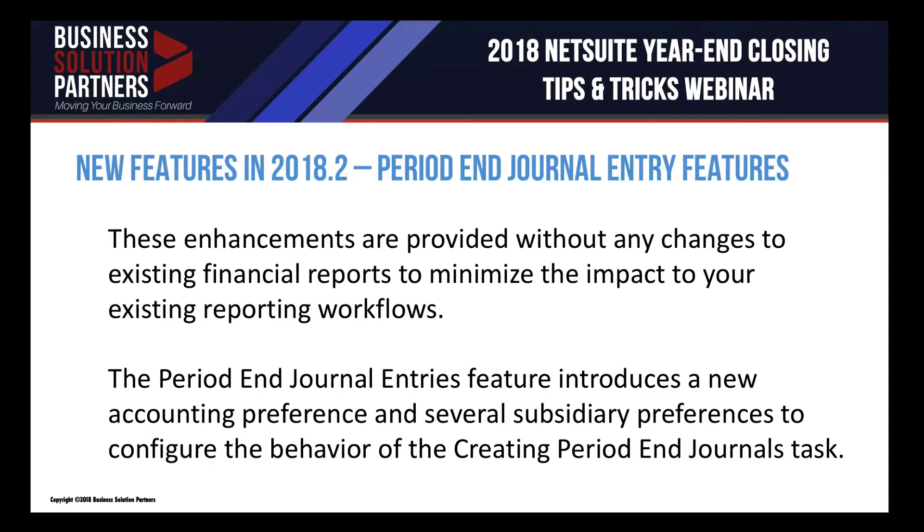These are basically the new features: a new preference that you would have to enable at the overall company level, on a per subsidiary basis if you're running One World — the multi-entity version of NetSuite — and also on the specific books if you're using multi-book. So three places to consider where you would have to enable or make small changes to your setup. Thanks so much, John. I think we all appreciate your insights into preparing for the period close and leveraging the new functionality in 2018.2. It's time we see some of these processes in action — it's demo time.